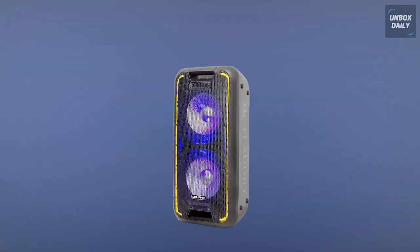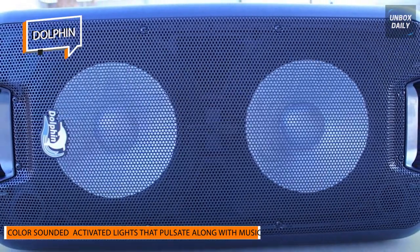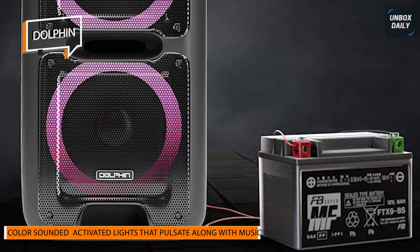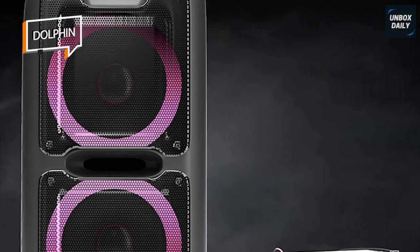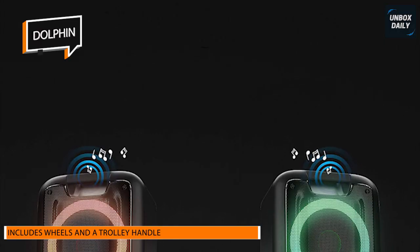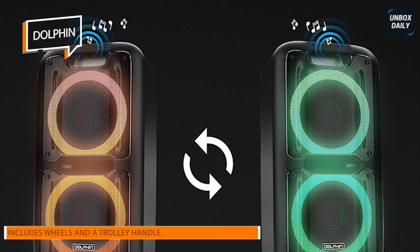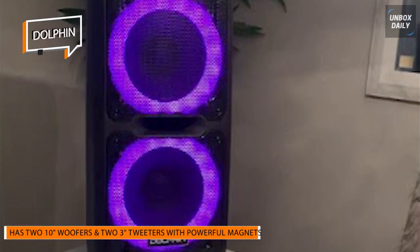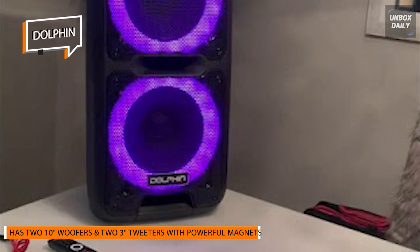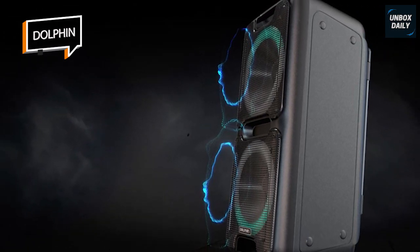Next up, we have the Dolphin. Are you trying to find the ideal speaker for your upcoming event? There is no need to look past the SP-210RBT Party Speaker. This incredible speaker offers every function you'll need to make your party a success. It can be moved around your party with ease since it includes wheels and a trolley handle. You can also modify the equalization to your satisfaction. It features guitar and microphone inputs so that you can plug in your instruments and jam. You could even use the karaoke features to sing along to your favorite tunes. Altogether, purchasing the SP-210RBT Party Speaker will ensure that your next gathering is one to remember.